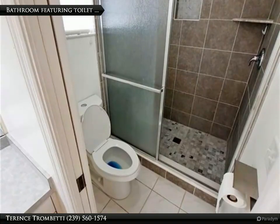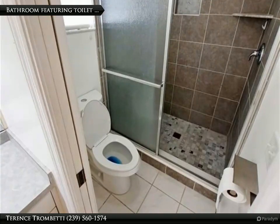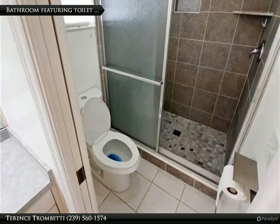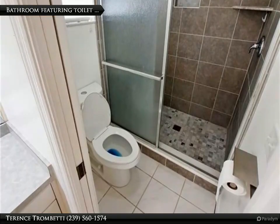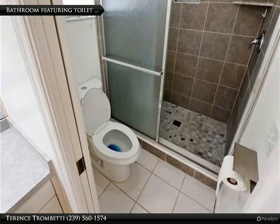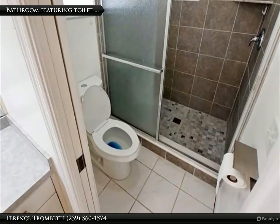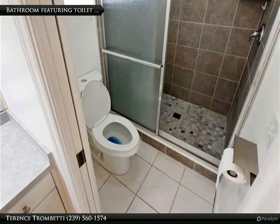Located in a desirable, non-gated community with no subdivision restrictions, this home offers the freedom to fully enjoy your property. It's conveniently situated near top-rated schools, including Gulf Elementary, Gulf Middle, and Ida S. Baker High, with easy access to shopping, dining, and entertainment options to enhance a vibrant lifestyle.